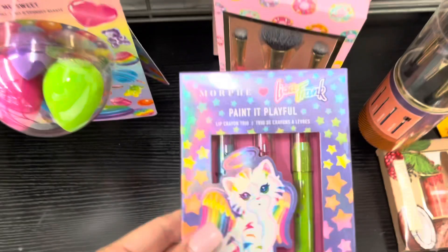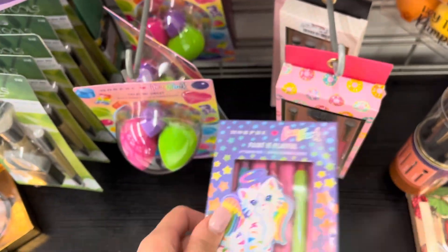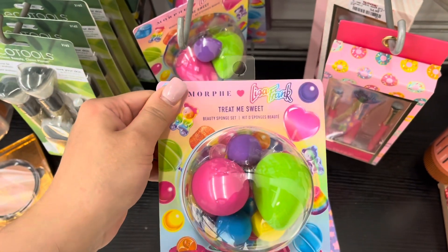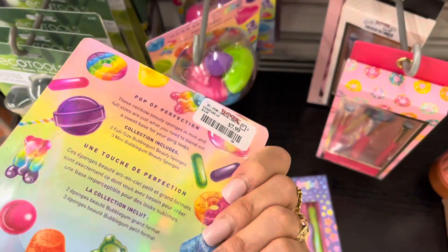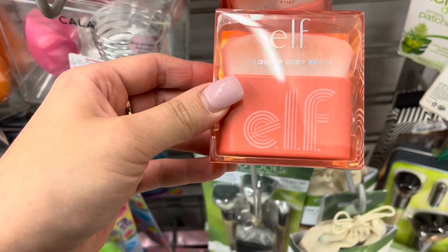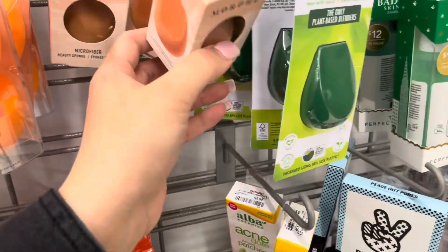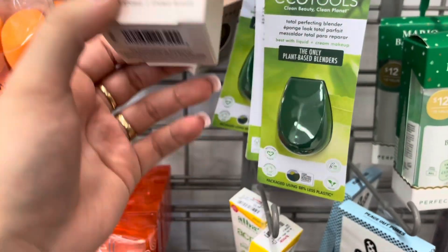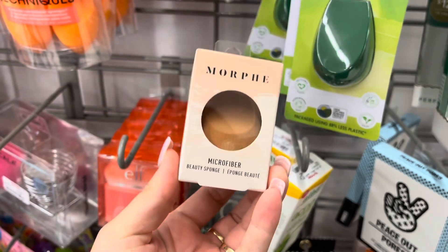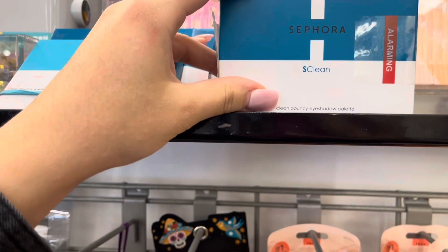They have this Lisa Frank and Morphe collab — these are lip crayon trios and they're so cute for $9.99. The Lisa Frank collection also has these Treat Me Sweet beauty sponge sets for $7.99, shaped like a gumball machine — super cute. They also have this e.l.f. glow up body brush for $4.99, and the Morphe microfiber beauty sponge for $2.99 — that's a really good price.